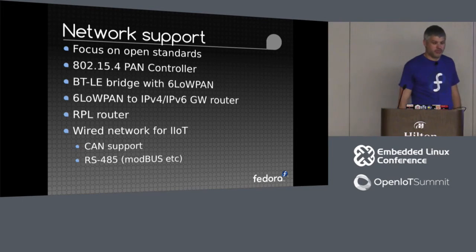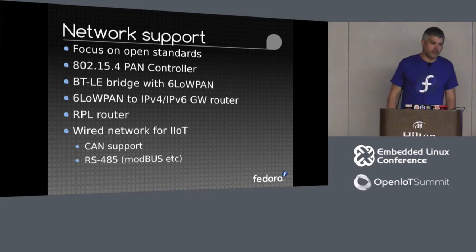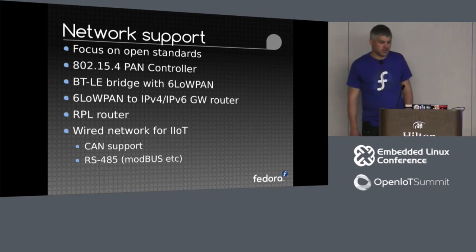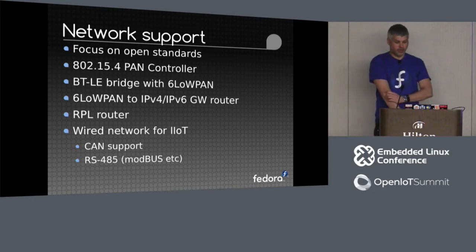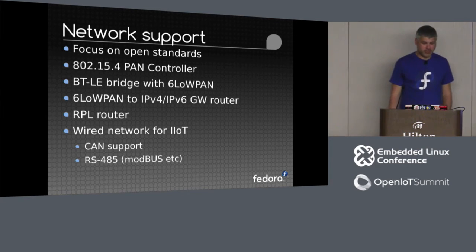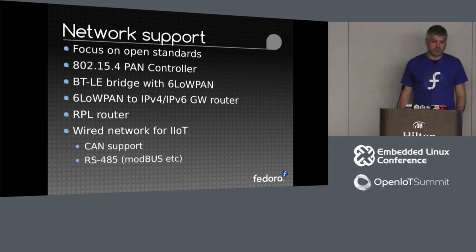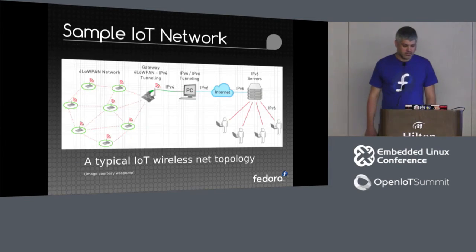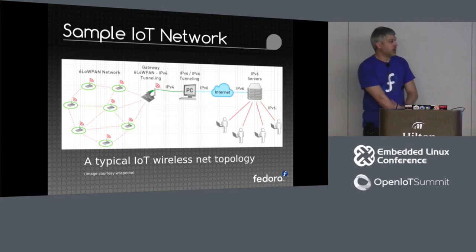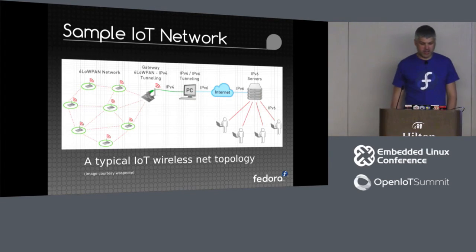From a network point of view for gateways, we're going to be focusing on open standards. Red Hat and Fedora actively push for open standards and open platforms, so we'll look at things like 802.15.4, Bluetooth LE or Bluetooth Smart, 6LoWPAN sitting on top of that, and also from an industrial point of view things like support for CAN, RS-485, and some of the older protocols to interface with existing platforms. This is a diagram of a typical IoT wireless network topology with 6LoWPAN mesh.